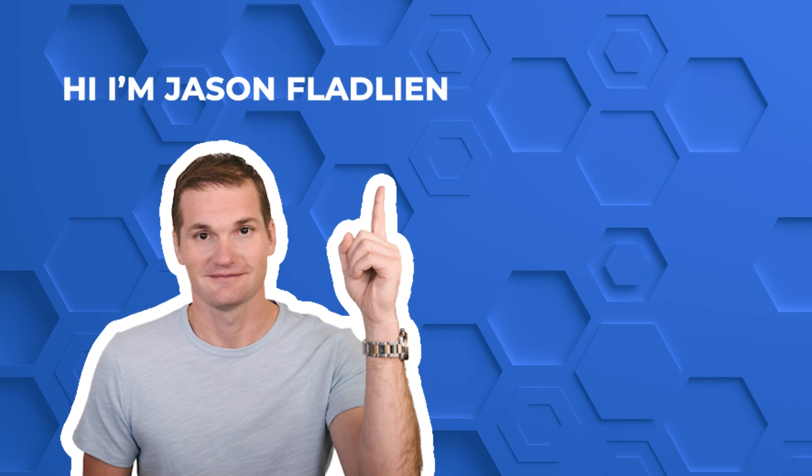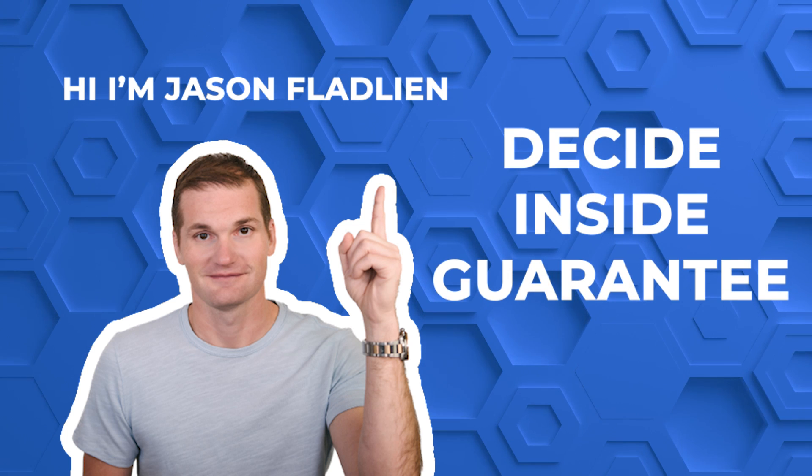The guarantee I like is the Jason Fladlien 'Decide Inside Guarantee,' and it goes like this: 'Hey, Mr. Prospect — this is what we call the Decide Inside Guarantee. If I've represented anything on this call that isn't true, you have the comfort of getting your money back — whether it's 28 minutes from now or 28 days from now, if you're not happy, I'm not happy. Right now you're on the outside of our platform and you can't decide from the outside. You have to decide from the inside. If for any reason it's not a fit or you feel I've misrepresented, we'll give you your money back.' Boom — risk reversal.